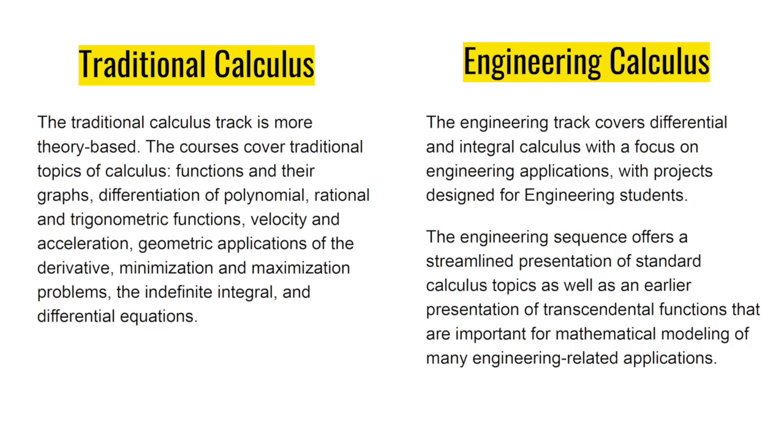Traditional calculus is more theory-based, and it covers traditional topics of calculus such as functions, velocity, acceleration, and differential equations. However, the engineering calculus track covers differential and integral calculus with a focus on engineering applications, with projects designed for engineering students.